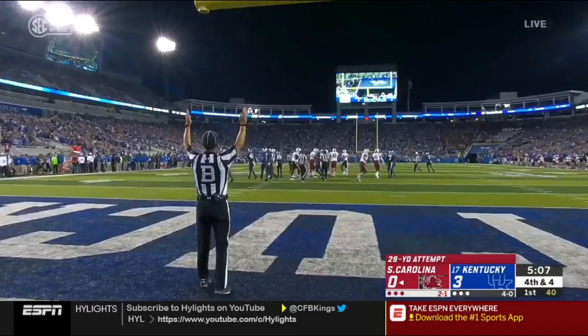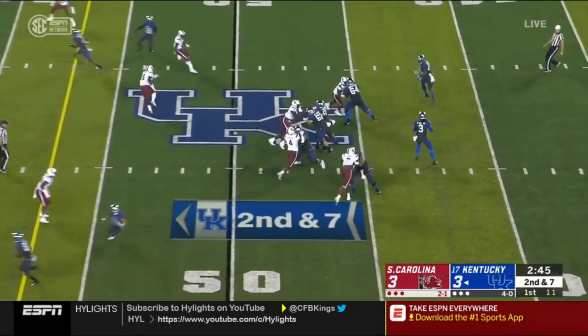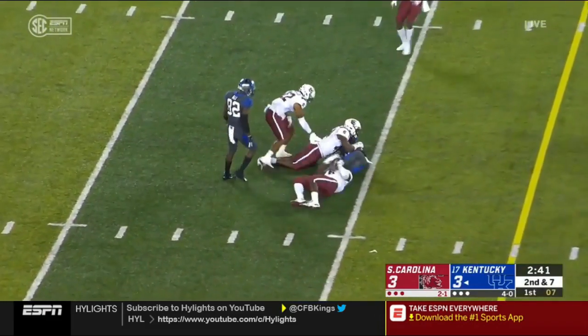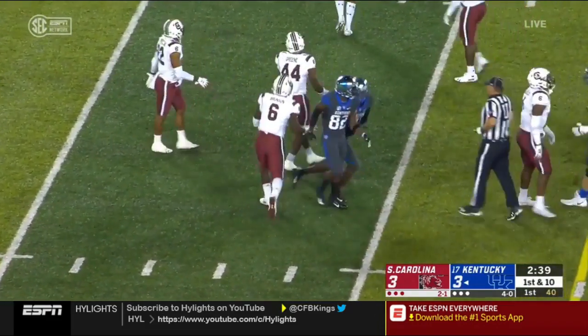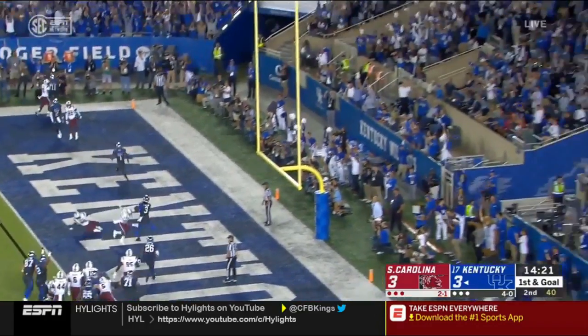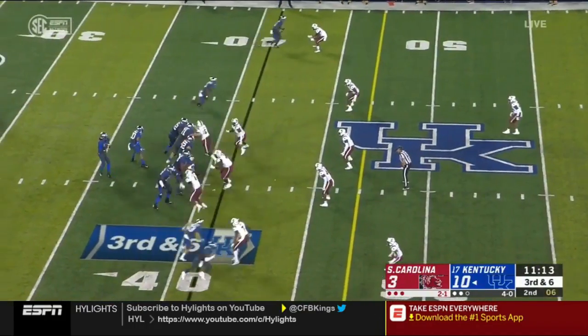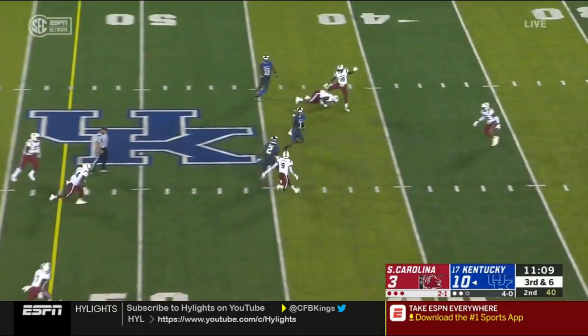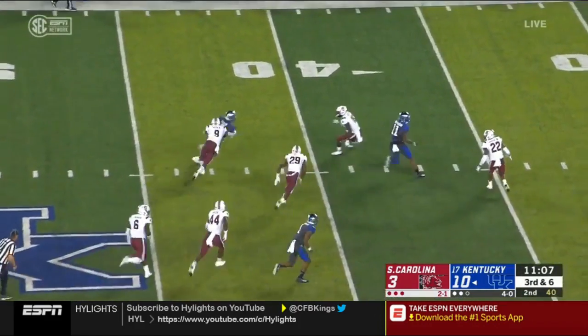Kentucky ranks near the bottom nationally — 115th in the country in passing and almost last in rushing. But Wilson keeps it on a designed run and picks up a first down, then stands tall in the pocket and delivers a strike to Dorian Baker.